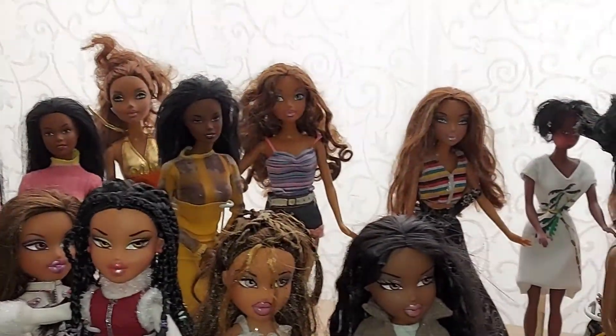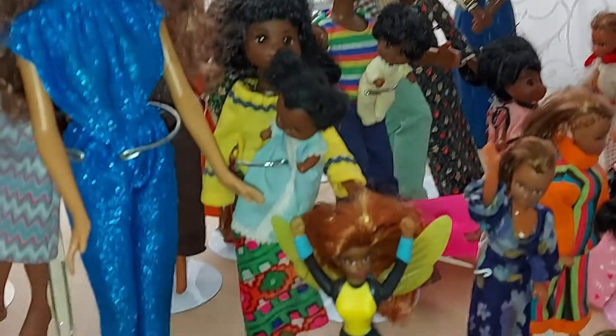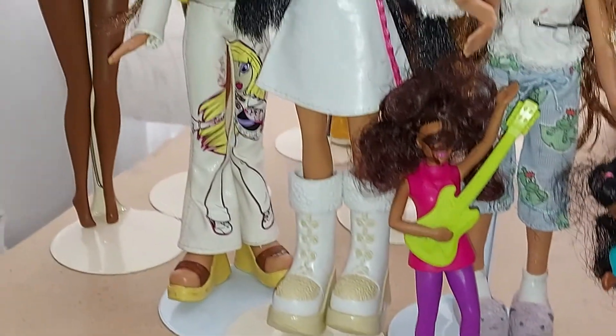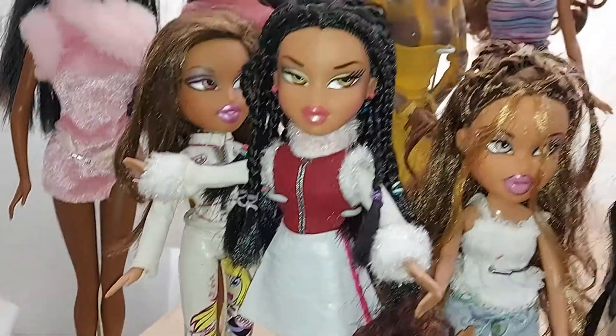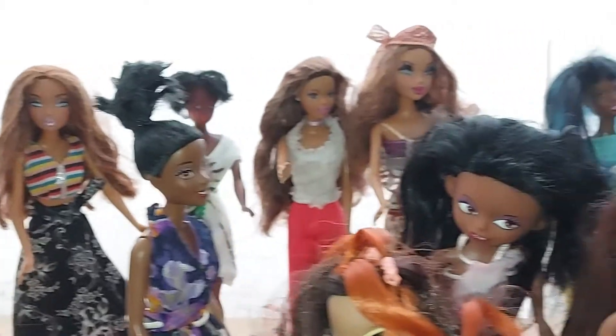Today I'm going to show you the 3rd shelf dolls. They are standing in the cabinet on the 3rd shelf and I'm going to show you them one by one.